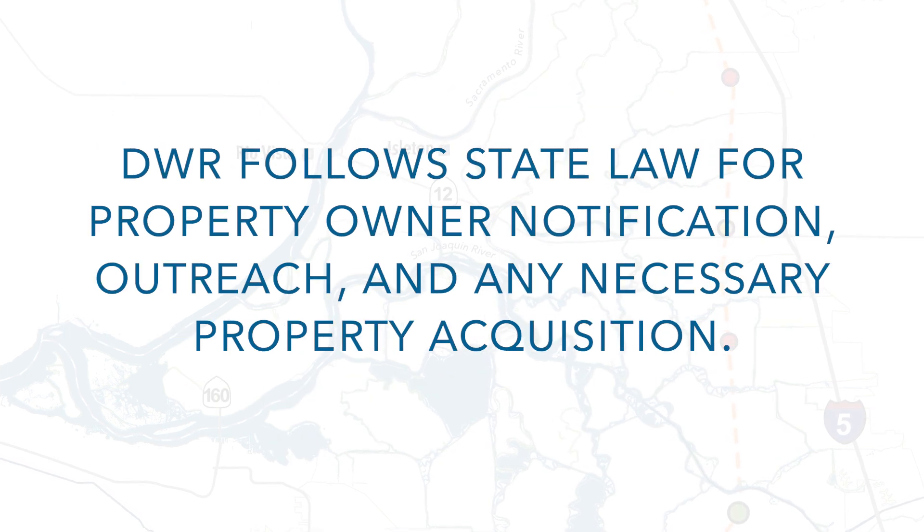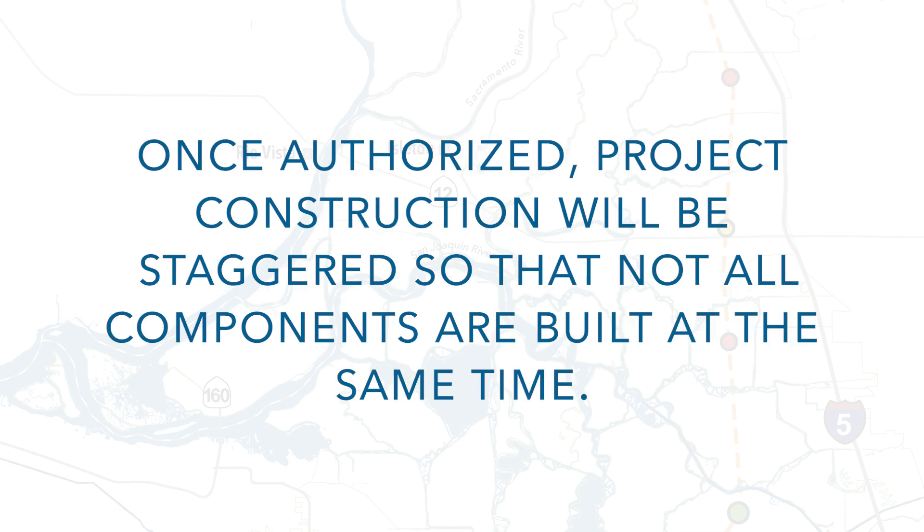Before DWR authorizes any real property acquisition, DWR will follow state law for any future land acquisition for sites that underlay the final project footprint, including procedures for property owner notification and outreach. It is also important to note that once authorized, construction of the various project facilities will be staggered so that not all components are constructed at the same time.